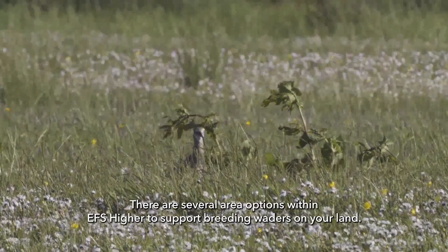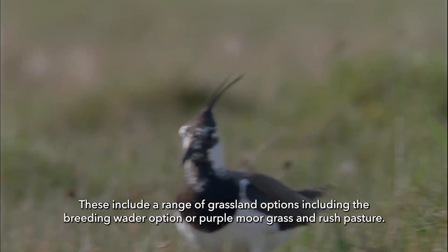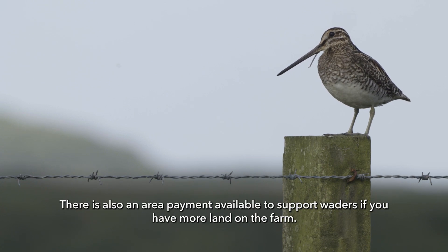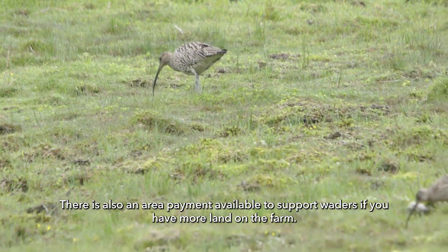There are several area options within EFS HIRE to support breeding waders on your land. These include a range of grassland options including the breeding wader option or purple moor grass and rush pasture. There is also an area payment available to support waders if you have more land on the farm.